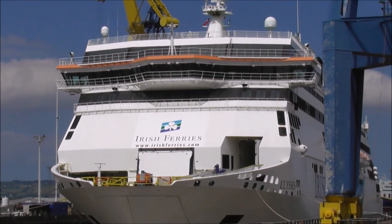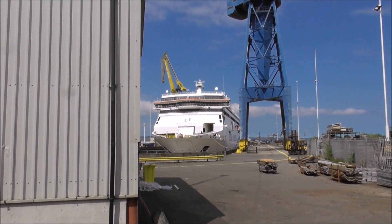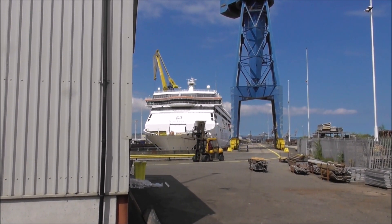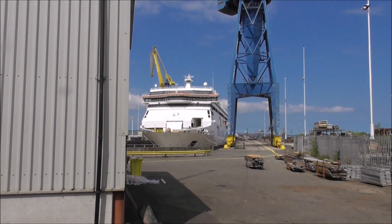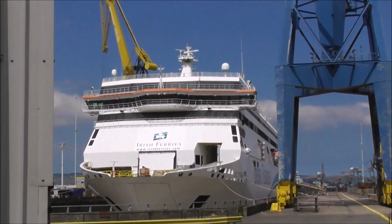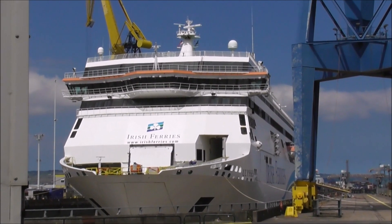It's impressive. It was built in Finland, in 2001 I think. The Ulysses has 12 decks. It can carry nearly 2,000 passengers. It has 117 cabins, and it can carry 1,340 cars — or it can take 240 articulated lorries. Some boat.